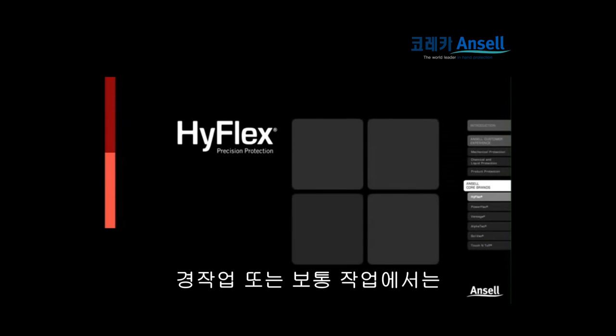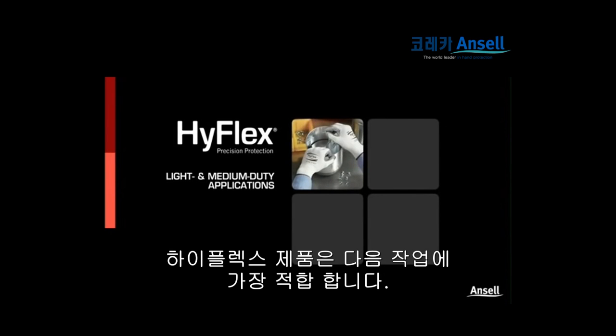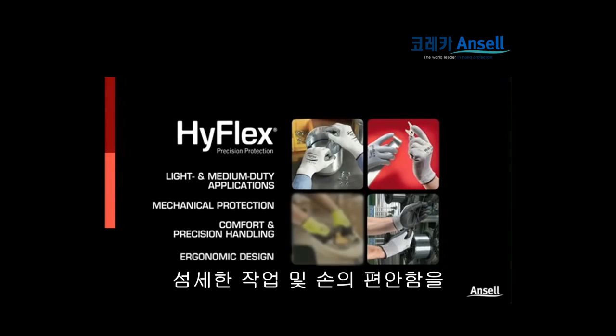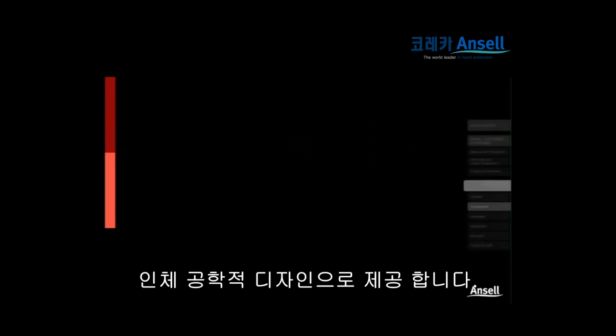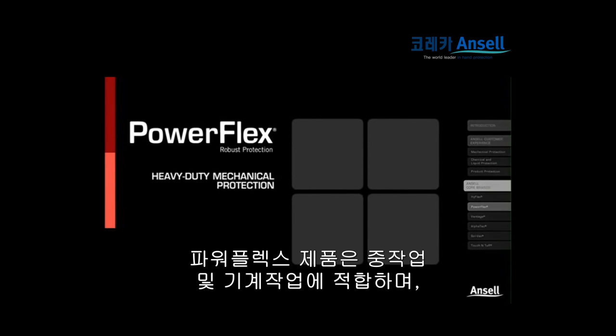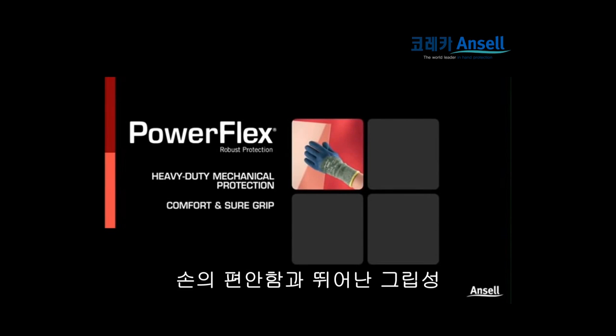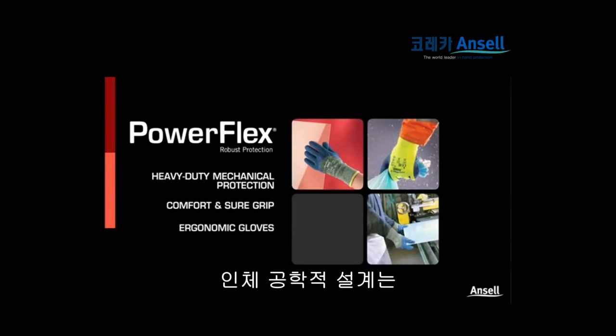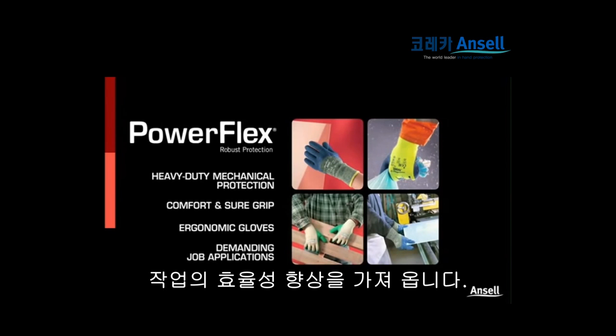For light and medium-duty applications, HyFlex gloves provide the best balance of mechanical protection, comfort and precision handling in an ergonomic design. PowerFlex gloves offer heavy-duty mechanical protection, comfort and sure grip in rugged environments, bringing the performance advances of ergonomic gloves to more demanding job applications.